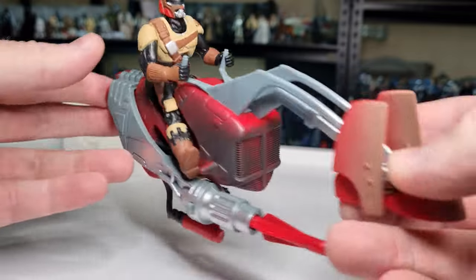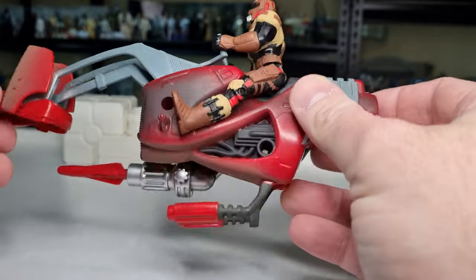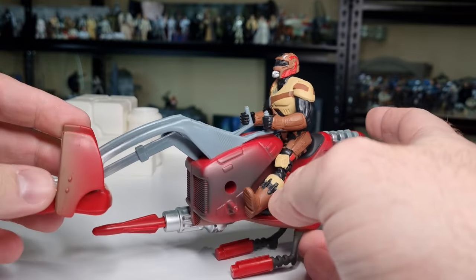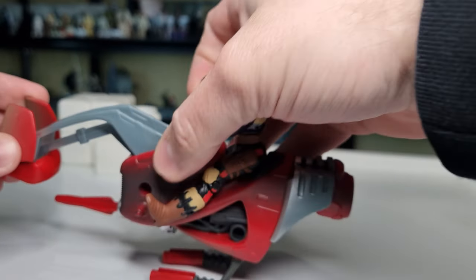It is a Swoop Bike. This was a cool part of the game. I liked the Swoop Chase early on — I think it was one of the first levels, actually. I can't remember; it's been so long.